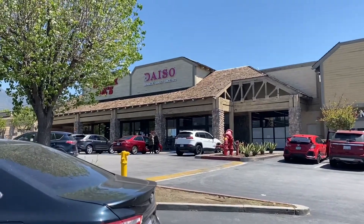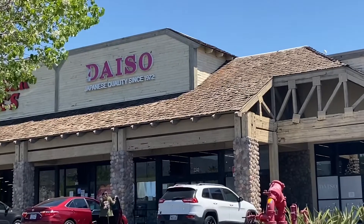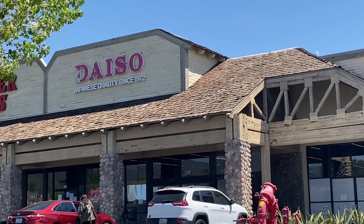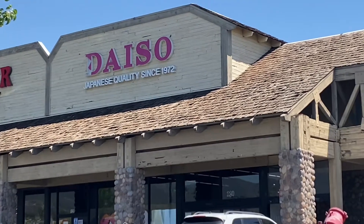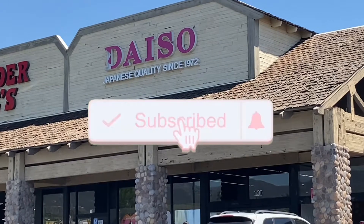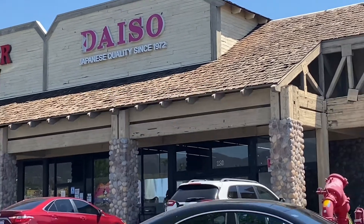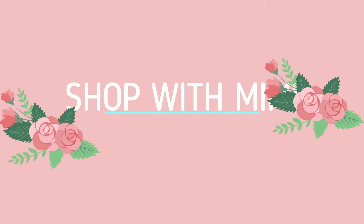Hi friends and welcome to Shop with Mimi! If you're new here, welcome, and if you've been here for a while, hello. I hope you're all doing great. Today's video is a Daiso Japanese discount store shop-with-me. If you're new here, go ahead and hit that subscribe button and let's just jump right into today's video.